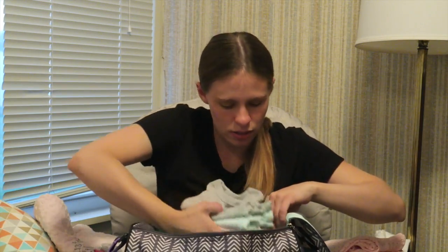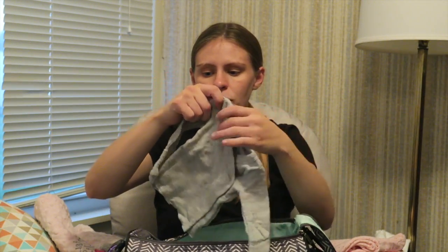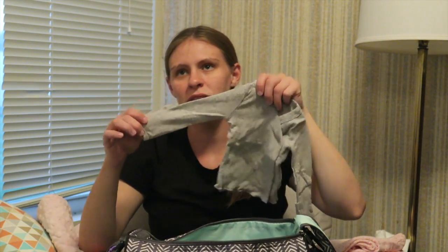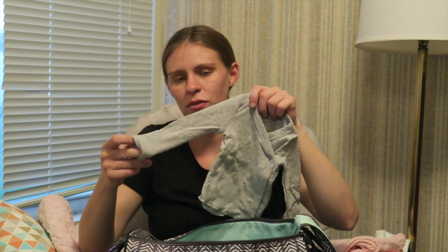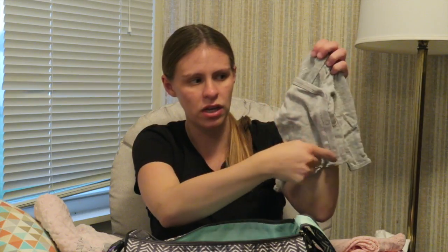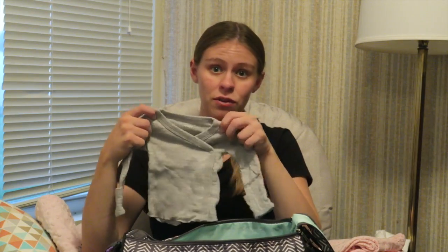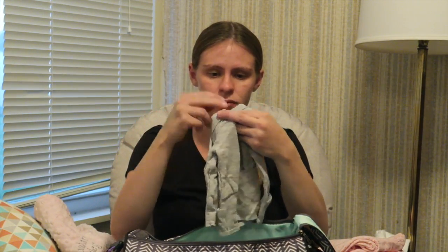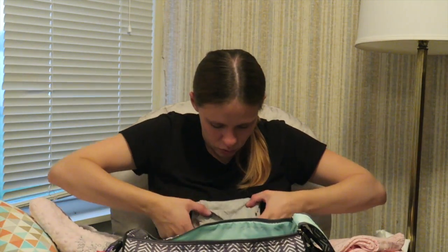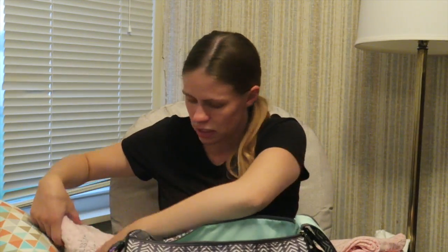I bought a four-pack of kimono long-sleeve t-shirts. These are the kind they use in the hospital, but the ones I've seen at the hospital always have arms two or three times longer than the baby's actual arm. These ones have a little flip-over so they don't scratch her face, and they cross over in front. She might just wear these during the day, since the first day they do a lot of checks and tests on the baby.